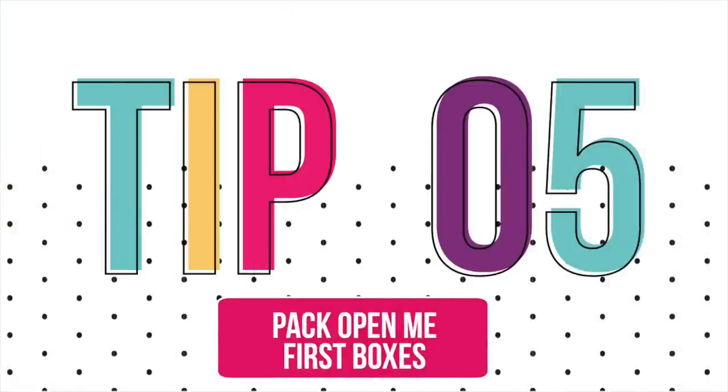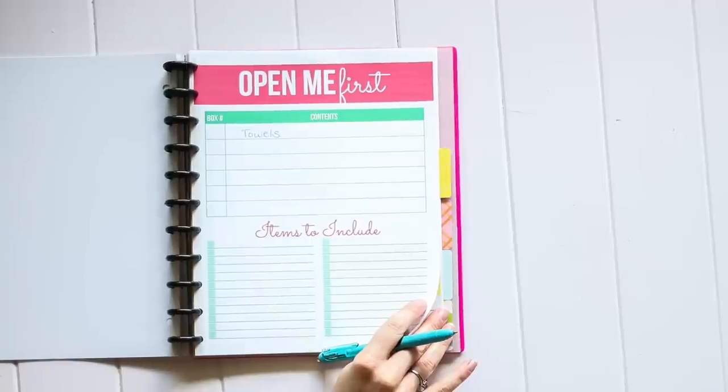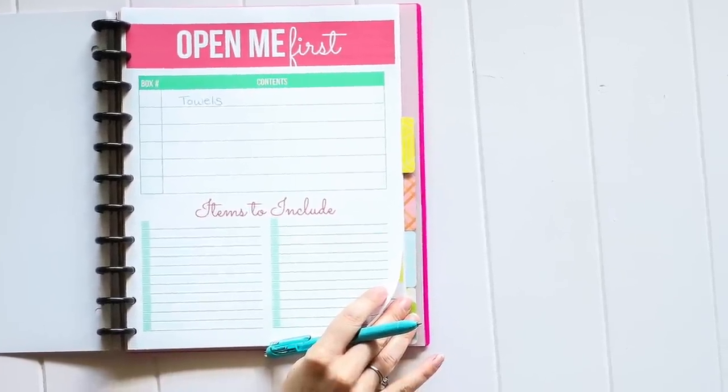I always pack two or three 'Open Me First' boxes. I have a printable for this, so as I think of things that need to go in these boxes, I write them down ahead of time so I don't forget. What I put in these boxes are the things we'll need our first night in the new home — bedding, a few dishes, some favorite foods, a shower curtain, and a couple of towels. Having these 'Open Me First' boxes is a lifesaver. I put special labels on them and try to load them on the truck last so we can find them first and get the essentials set up.